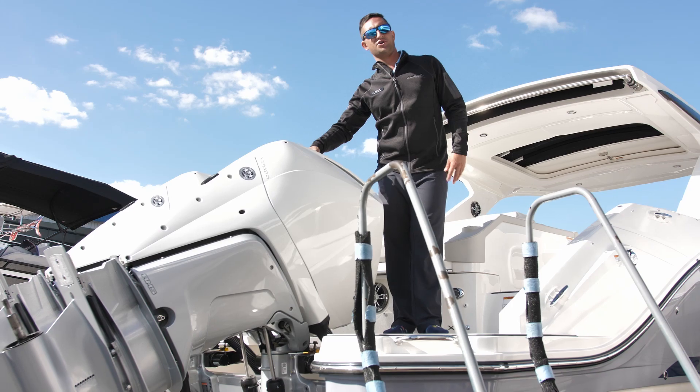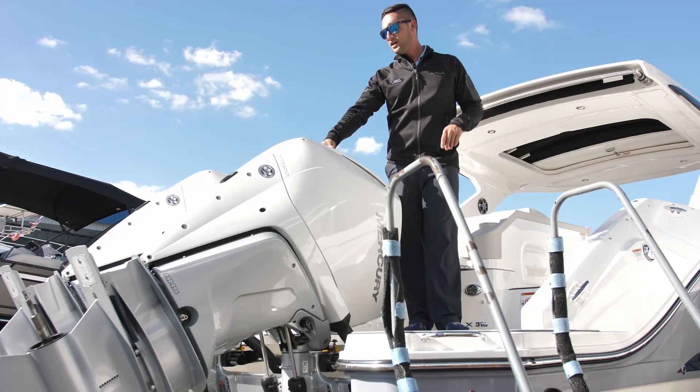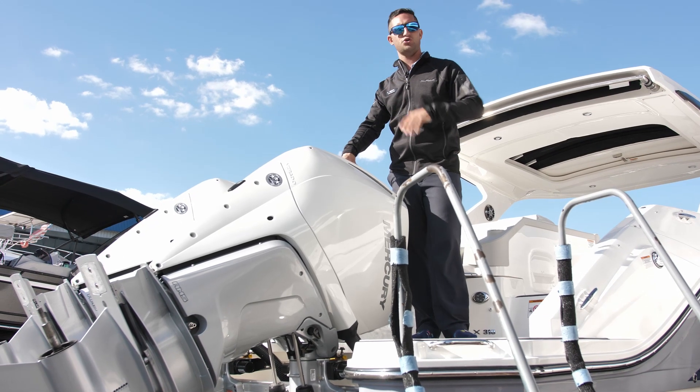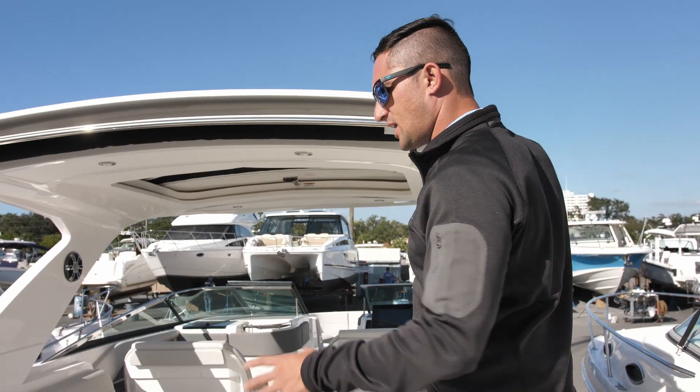Back here, powered by the Twin Mercury 300 V8 Verados. These are equipped with the joystick — this is my personal go-to power package on a 310 SLX Outboard. Let's make our way into the cockpit.